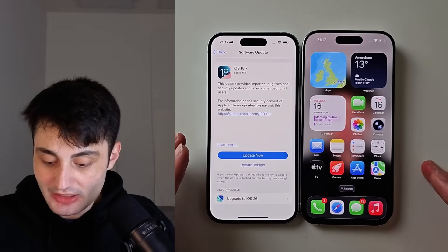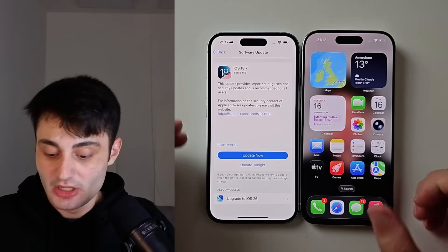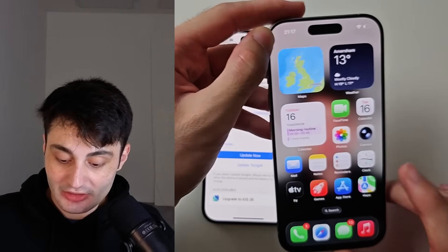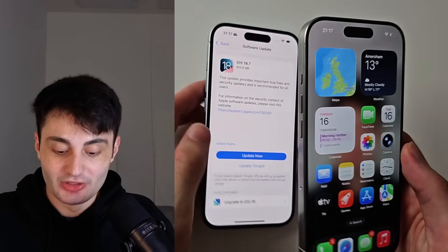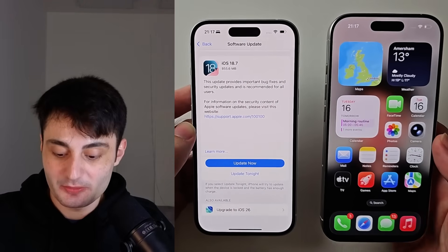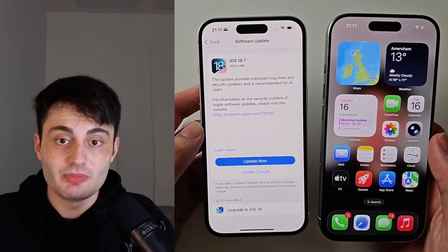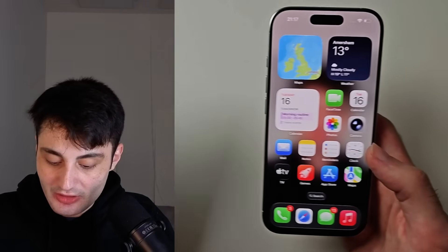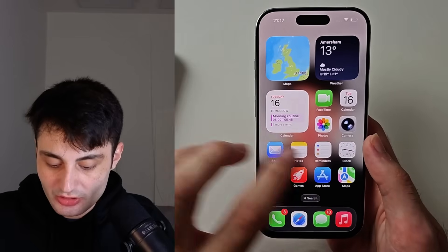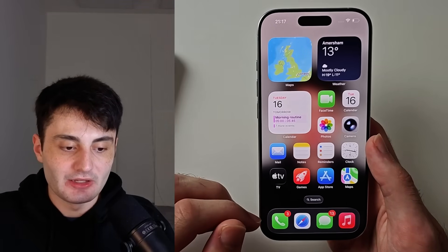Regarding battery life — I did say it was quite terrible at first — but after a couple of hours you will actually have better battery life than on iOS 18.7. It's a little surprising, but iOS 18 when it first came out wasn't known as the best software release ever. It was a little laggy and slow, and even though iOS 26 has this new design, the overall experience is a lot faster.